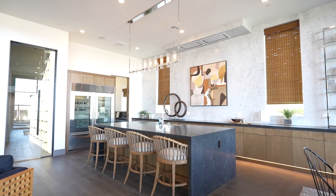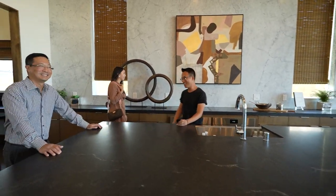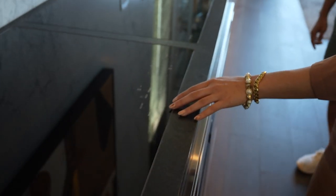Seeing these countertops, you want to jump on them — have fun with the cooking, the playing, dancing around. Even the stove top is seamless with the countertop right here.